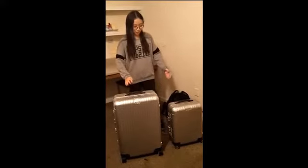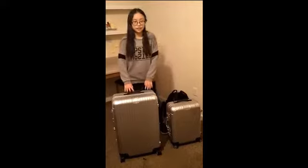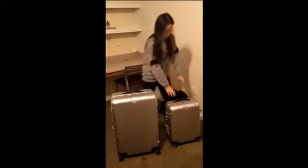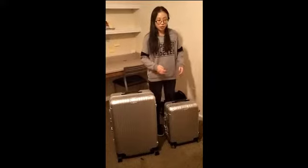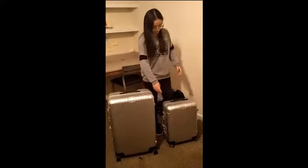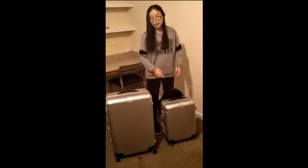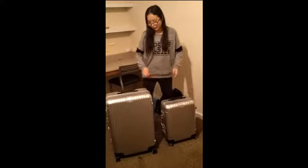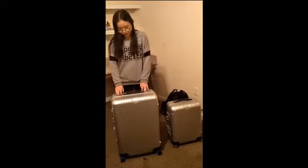I want to introduce these two suitcases. The smaller one — the height, length, and width is 20, 13, and 7 inches respectively. And the larger one is 28, 17, and 12 inches respectively.